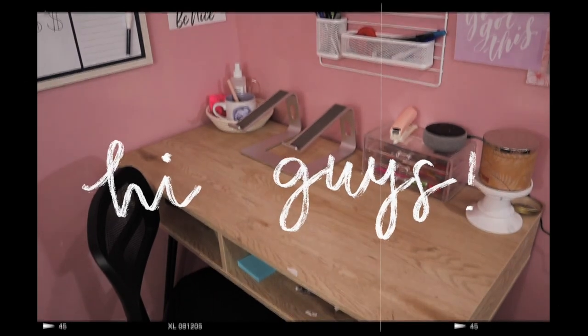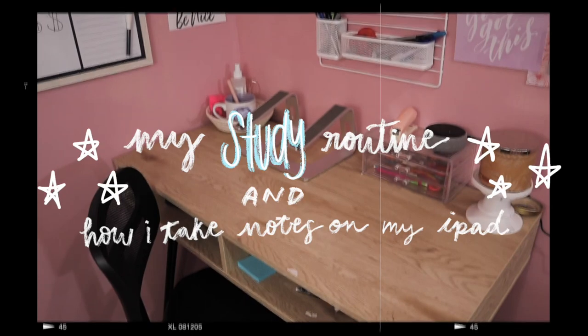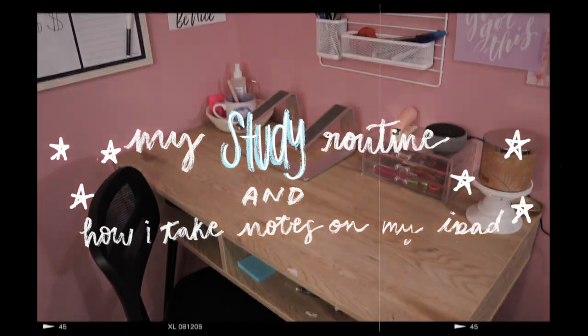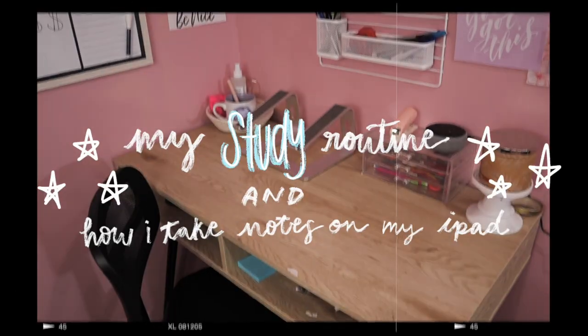Hello everyone, how are you guys doing today? I hope it's good. Today's video is one that has been long awaited on my channel. It is my study routine slash how I take notes on my iPad. I've been talking about doing this video for actual months and this semester has been honestly super crazy. So I'm excited to finally be bringing you guys this video.